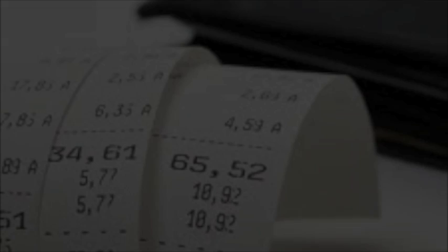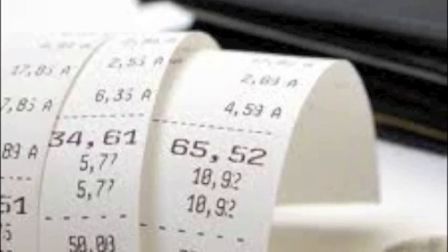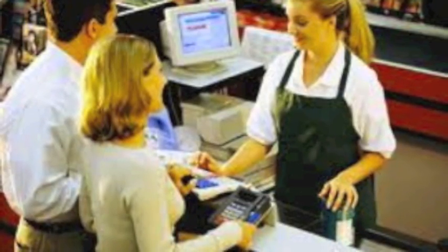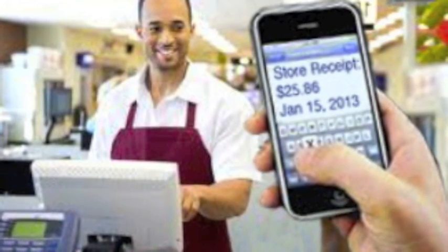We're asking businesses that participate in this pioneering project to provide some baseline data on the volume of BPA used in current point-of-sale systems, and in turn, the program will provide resources and support the move to BPA-free paperless point-of-sale products.